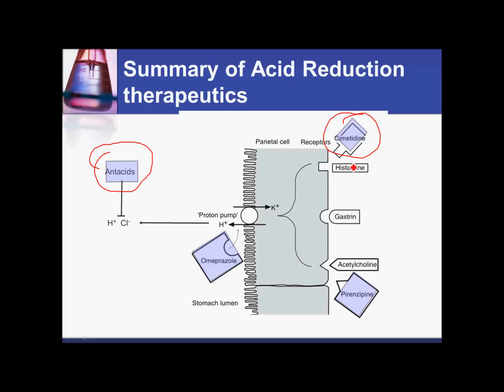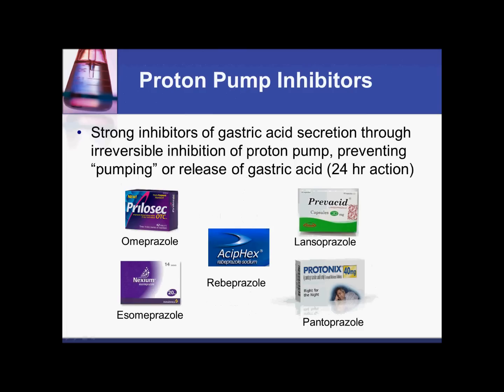For example, here we have omeprazole. If we give the patient omeprazole, we'll actually be blocking the pump — stopping the pump that pumps hydrogen into the stomach to produce hydrochloric acid.